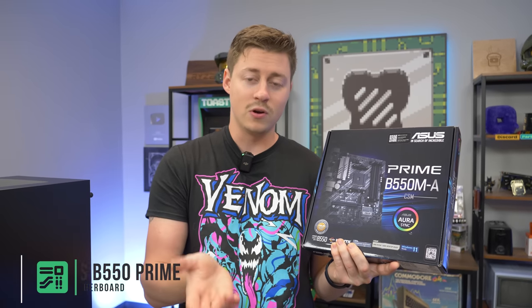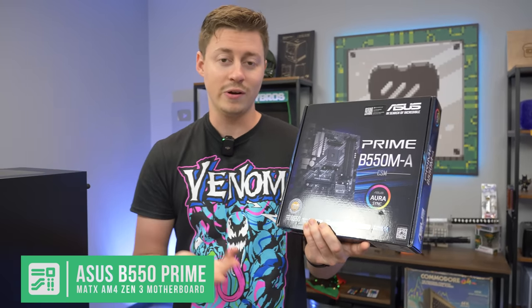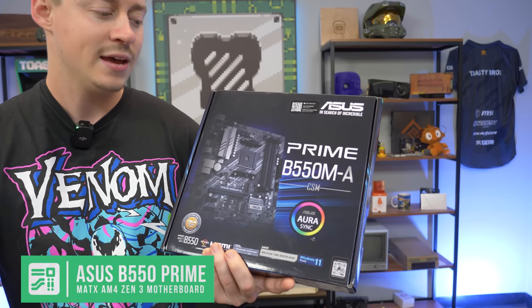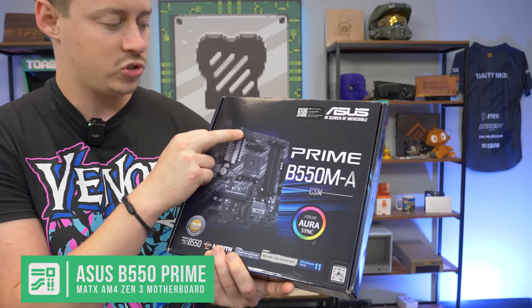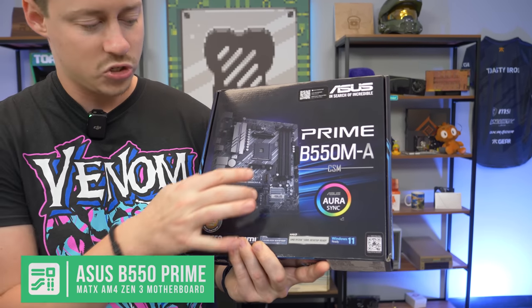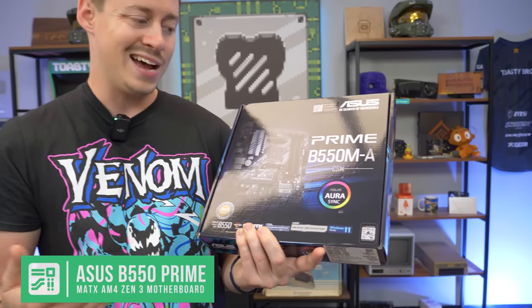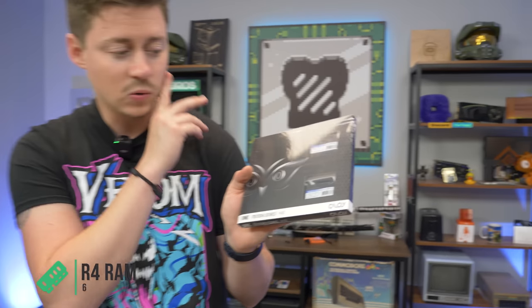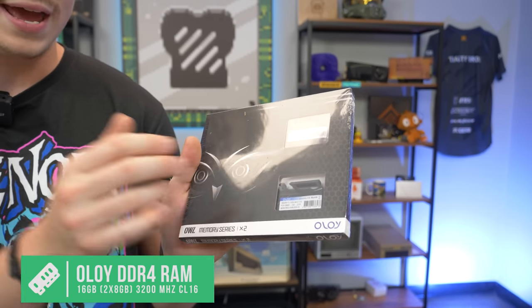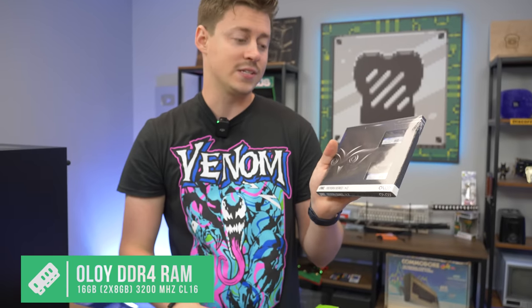For the motherboard, we have the Asus Prime B550M-A. It has four RAM slots, two four-pin connectors so you could go up to Ryzen 7 or Ryzen 9 if you wanted, and two M.2 slots — really everything you need for a micro ATX board. For RAM we have an OLOy 16GB kit at CL16 3200MHz, 2x8 configuration, non-RGB. Pretty good stuff — we're not spending extra money where we don't need to, and even the case we went pretty budget on but it still looks good aesthetically.